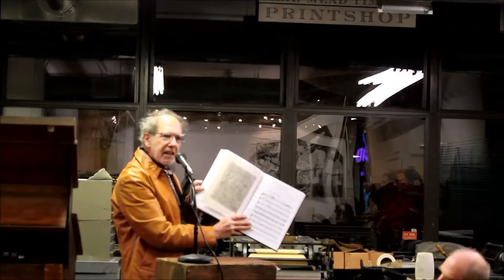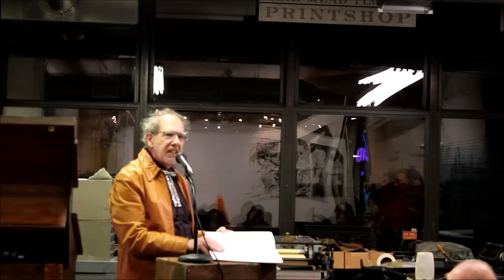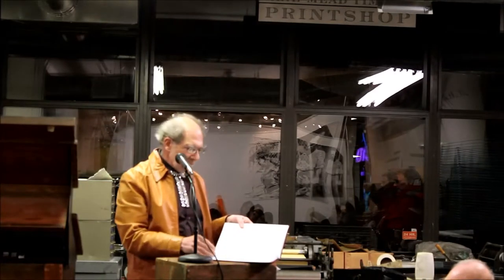Those of you who are letterpress printers and do make-ready — this is made with make-ready, which is what you put underneath the tympan paper in a printing press to make your type come out even. So I took a flat block and used the make-ready to make it come out uneven. That's how I created the textures — the color-filled 72 different colors. And each of these posts comes with one of those pages.